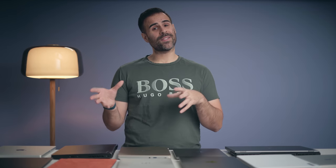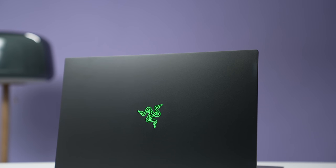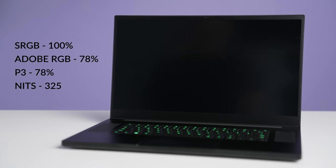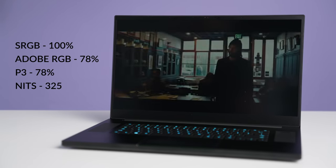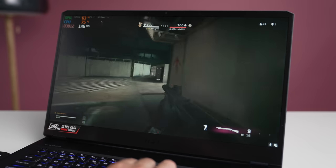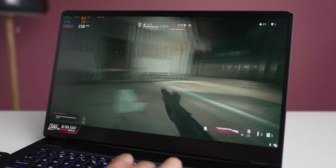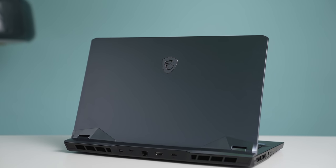For 17-inch gaming laptops, two come to mind. The Razer Blade 17 is my personal favorite — it looks the best, performs very well, has tons of ports, a beautiful screen, and all the high-end features you'd want in an expensive gaming laptop. The only issue is it's a bit conservative with power limits. If you want a true desktop replacement where performance runs wild, I'd lean toward the MSI GE76. It doesn't have the same build quality as the Razer, but the performance is unbelievable — it's hands down the fastest 17-inch gaming laptop I tested this year.